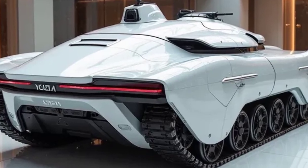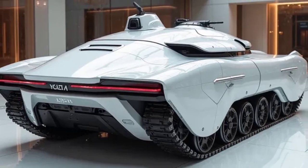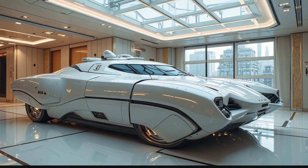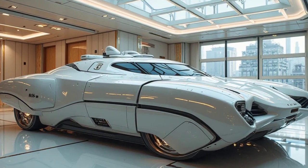If you're passionate about military engineering or interested in next-gen armored vehicles, this is one machine you need to watch out for. For more exciting insights like this, don't forget to subscribe to Automotive Industry and stay connected for the latest updates in advanced vehicle reviews.